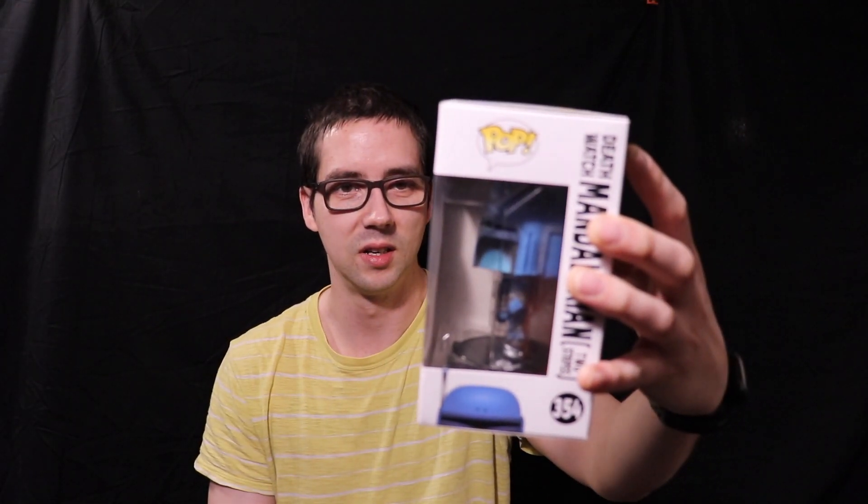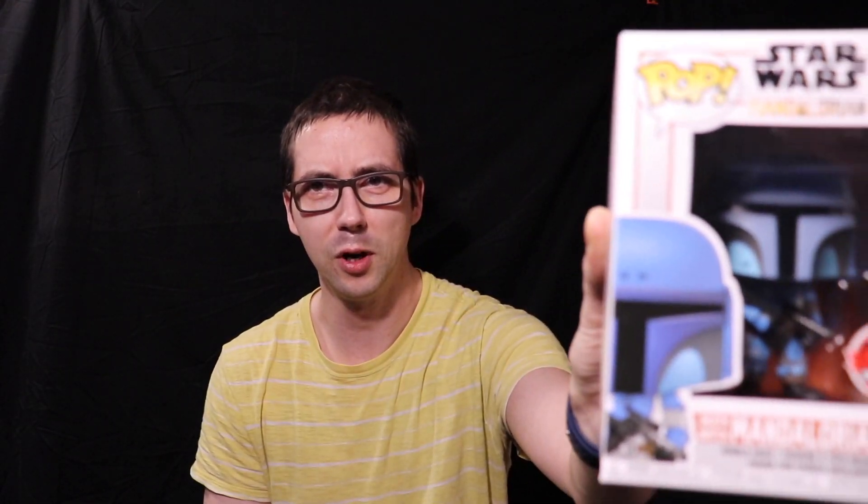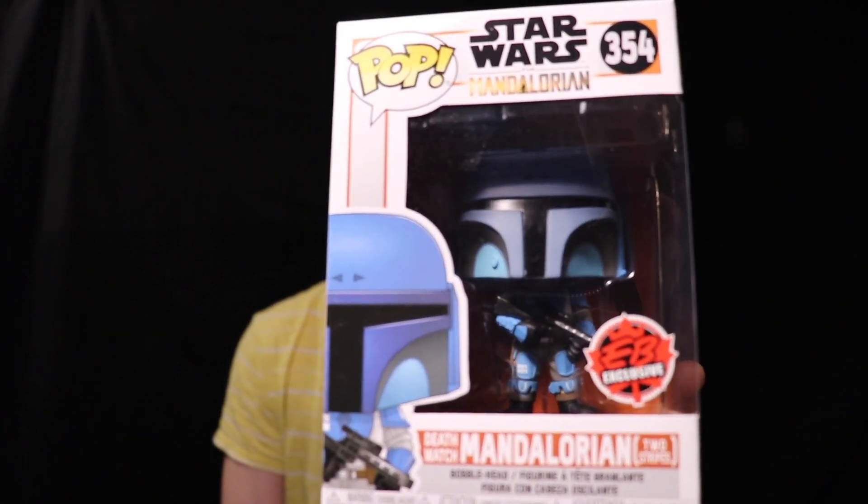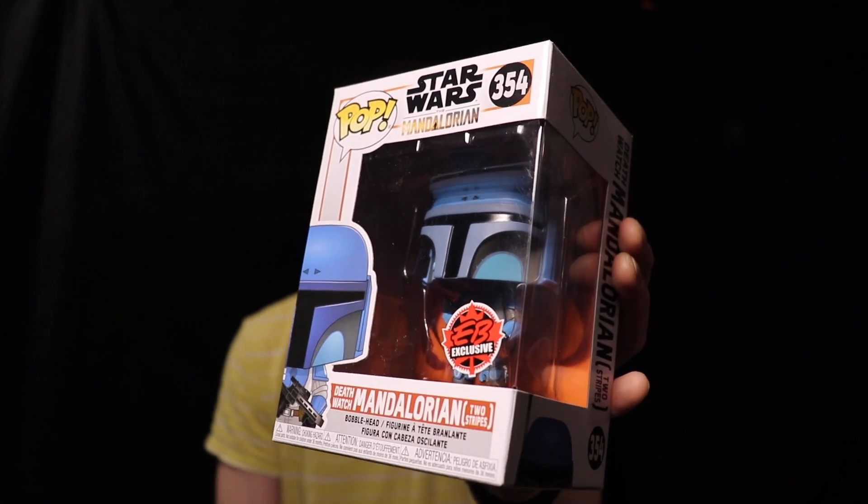Maybe I denied picking it up or I was just like, no, I don't really need it. BAM — The Mandalorian stripes. Two stripes deathmatch. If y'all haven't seen it yet, I definitely am going to — you don't get mad at me — but apparently it's from the deathmatch.